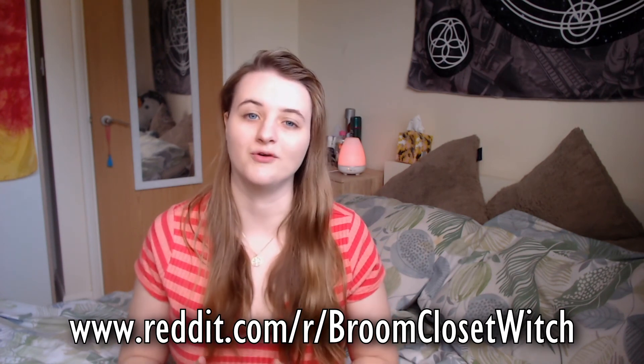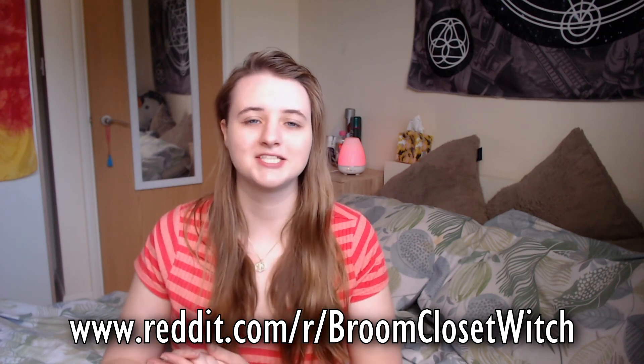So there you go — that was my list of simple and subtle cleansing methods for a broom closet witch. If you found this video helpful, please give it a thumbs up and share it with other broom closet witches, because I want to help out as many broom closet witches as possible. If you need to find out any more information about anything I've said or about broom closet witchcraft in general, please visit the subreddit r/BroomClosetWitch on Reddit. It's got a huge wiki, lots of information, and other broom closet witches you can talk to, including a link to a Discord server. I hope you enjoyed this video — thank you so much for watching, please stay safe, and I will see you next time.